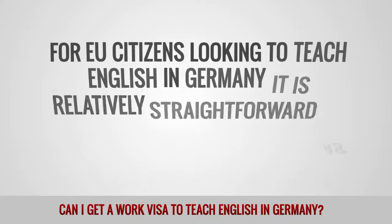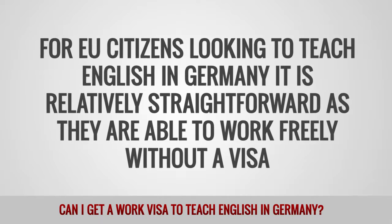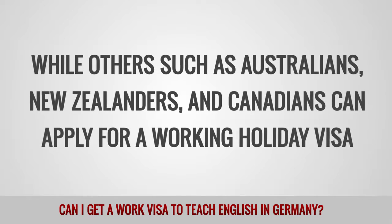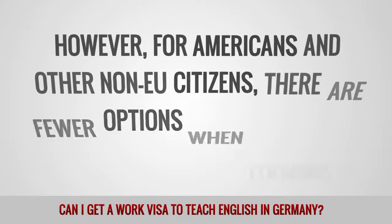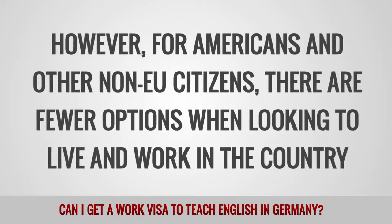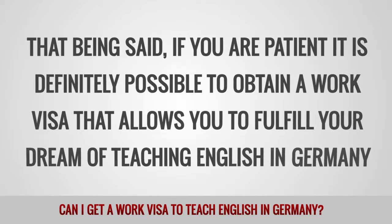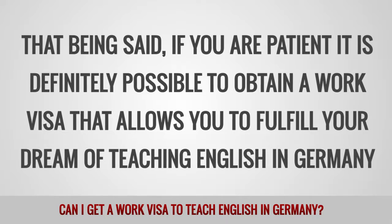For EU citizens looking to teach English in Germany, it is relatively straightforward as they are able to work freely without a visa, while others such as Australians, New Zealanders, and Canadians can apply for a working holiday visa. However, for Americans and other non-EU citizens, there are fewer options when looking to live and work in the country. That being said, if you are patient, it is definitely possible to obtain a work visa that allows you to fulfill your dream of teaching English in Germany.